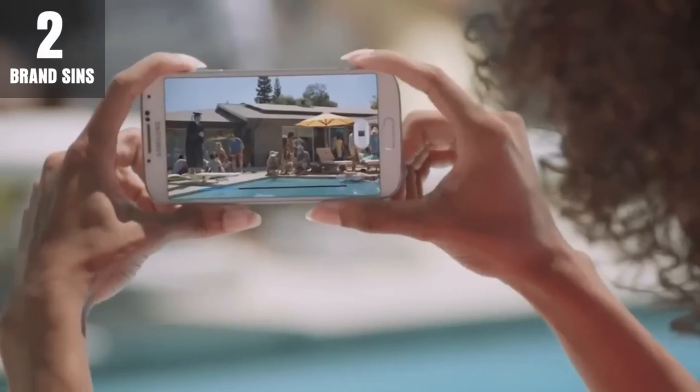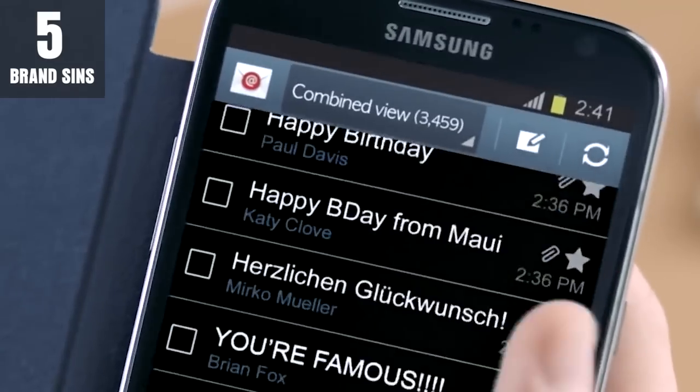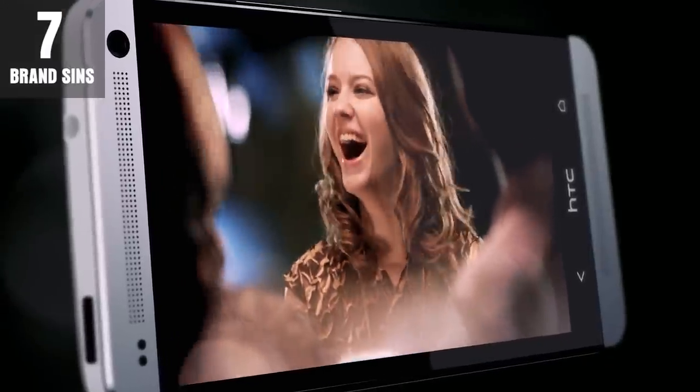How fun, new, and innovative is that? This iPhone has a brand new processor — the first quad core for a phone. Well, right behind the Samsung Galaxy S4, LG Nexus 4, the LG Optimus G, the Samsung Galaxy Note 2, and HTC One. But yeah, great job Apple.